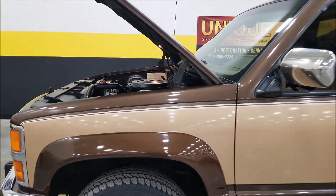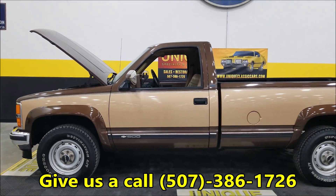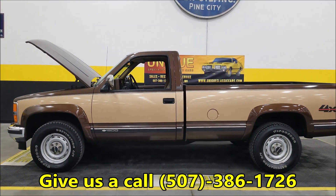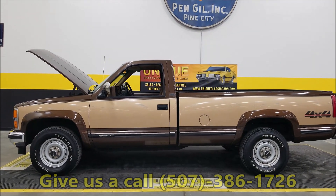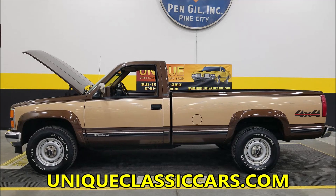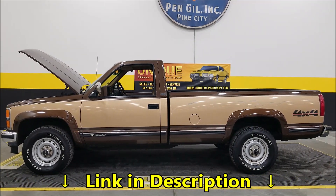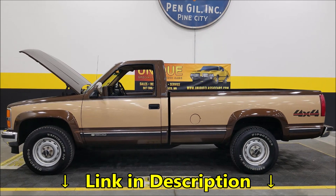Speaking of options — in the pictures, check out those RPO tags and it'll tell you every option this truck came with. Still pictures can be seen at uniqueclassiccars.com — the link is down below this video in the description. Phone number once again: 507-386-1726.